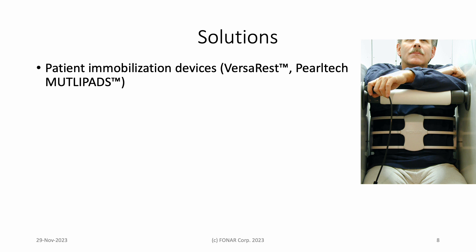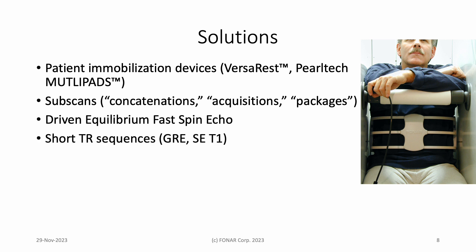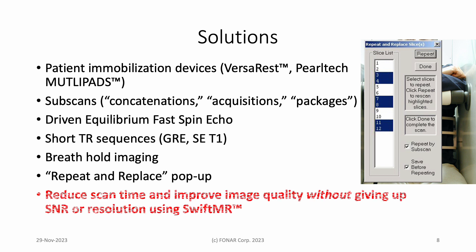We addressed the challenges in various ways. Here's a short list: We use patient immobilization devices, such as the VersaRest. We break up a scan into two or more sub-scans. We use driven equilibrium to preserve bright fluid signal in a fast spin echo sequence with a reduced repetition time TR. We work short TR gradient echo and spin echo sequences into clinical protocols. We use breath-hold imaging. One of our favorites on the Phonar scanner is repeat and replace, which avoids having to repeat all the slices in a scan that has sub-scans. Spoiler alert: thanks to Ayers Medical's finely tuned deep learning models, we now have a new tool at our disposal, one that improves image quality while enabling a reduction in scan time — SwiftMR.